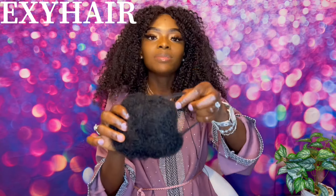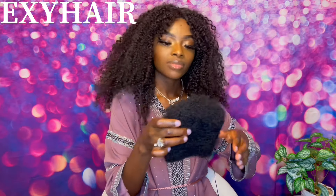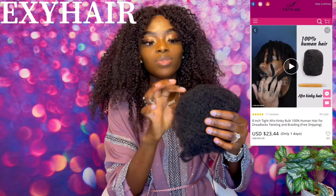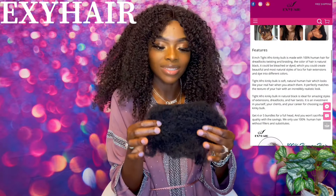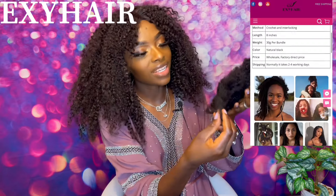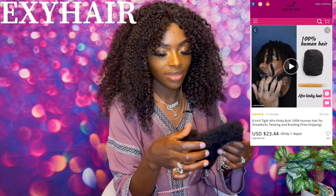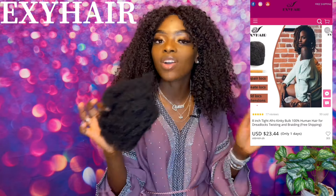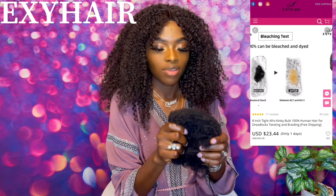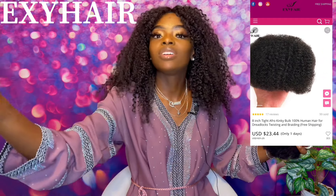It comes in a small net — you remove it like this. I'm going to tell you some styles that you can do with this afro kinky human hair. It's so stretchy! With this hair you can do braids, you can use it for dreadlocks, and you can also use it for twist twists. It is 100% real human hair, so close to the texture of your own hair. It also can be dyed into any color of your choice.